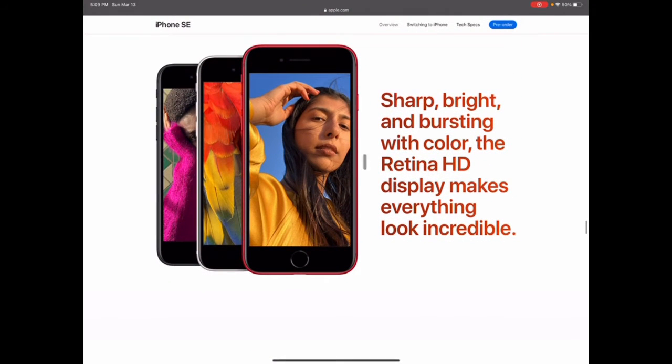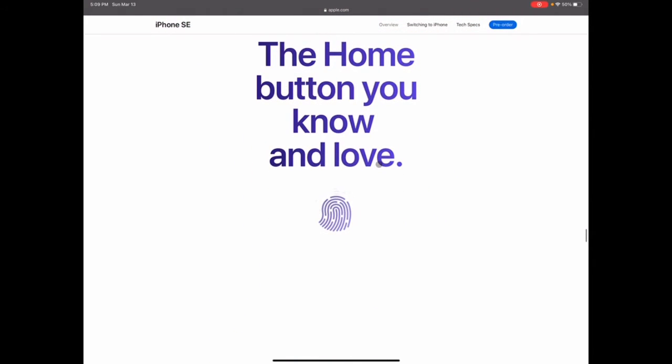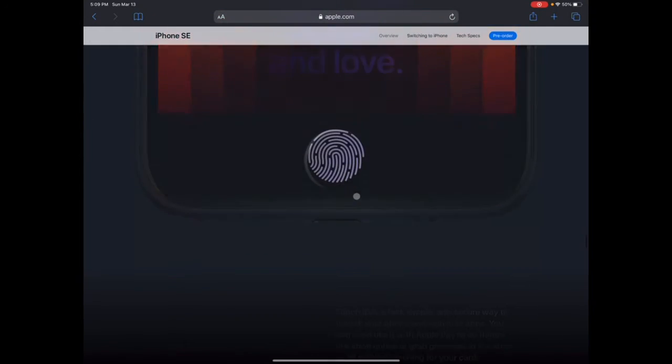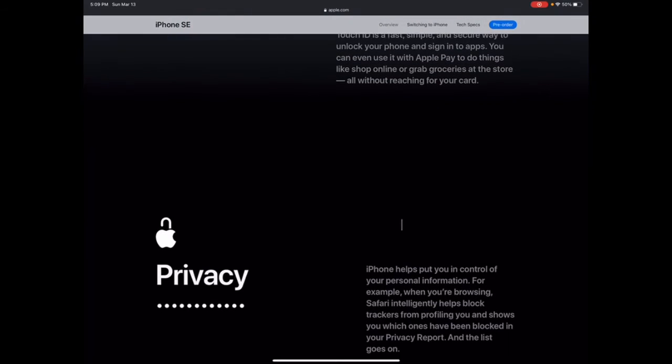It has a Retina HD display. I'm not sure if that's full 1080p — it might be like a beefed-up 720p. But honestly with a screen that size you're probably not going to be complaining too much. And we have the home button — yes, bring that back to new iPhones because we all miss it. Touch ID is fast and simple; I personally loved it more than Face ID.